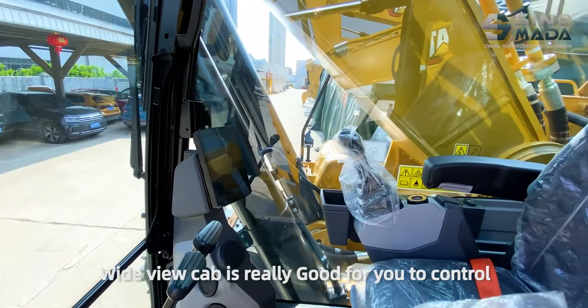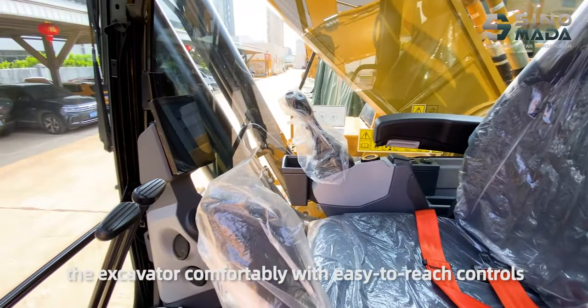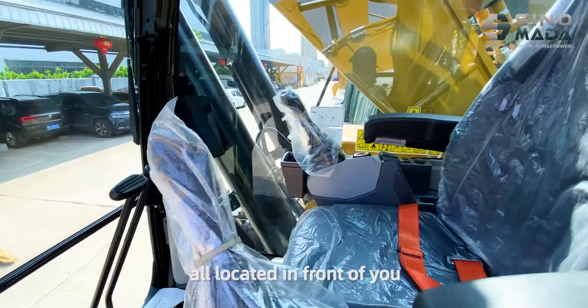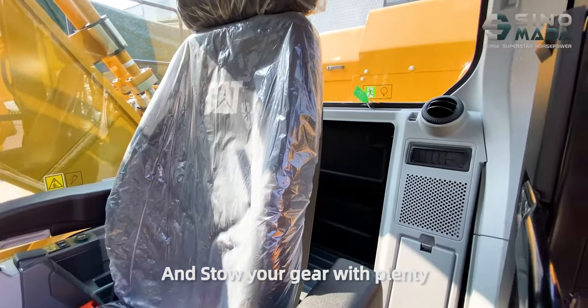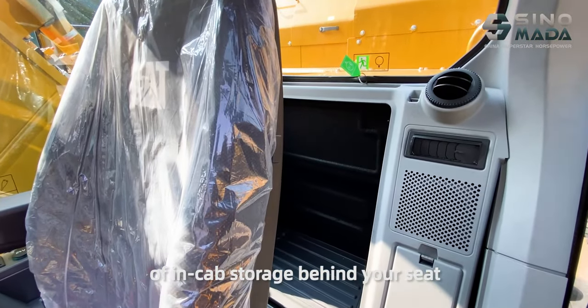It's really comfortable to control the excavator with easy-to-reach controls all located in front of you, and you can store your gear with plenty of in-cab storage behind your seat.